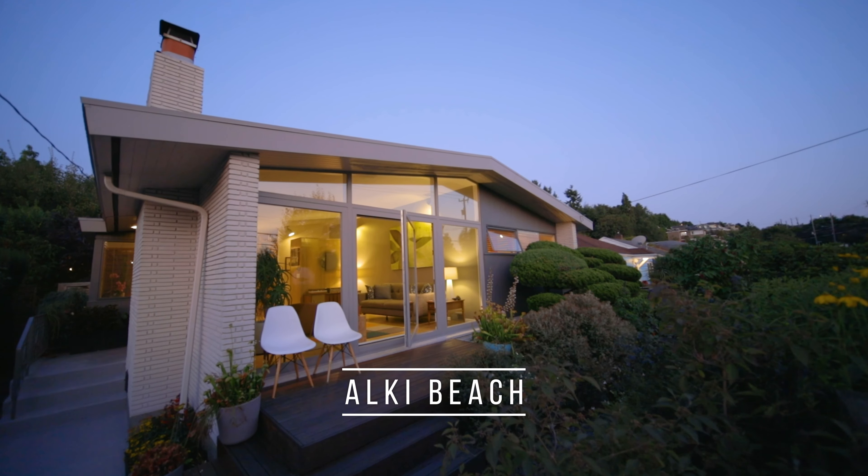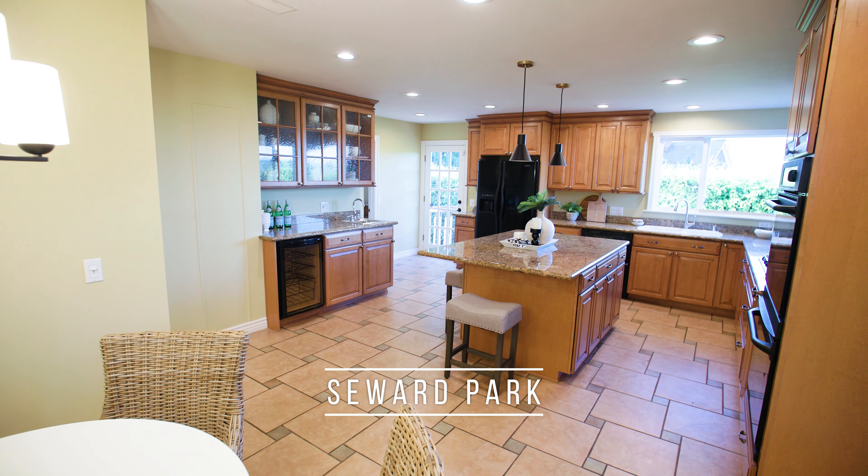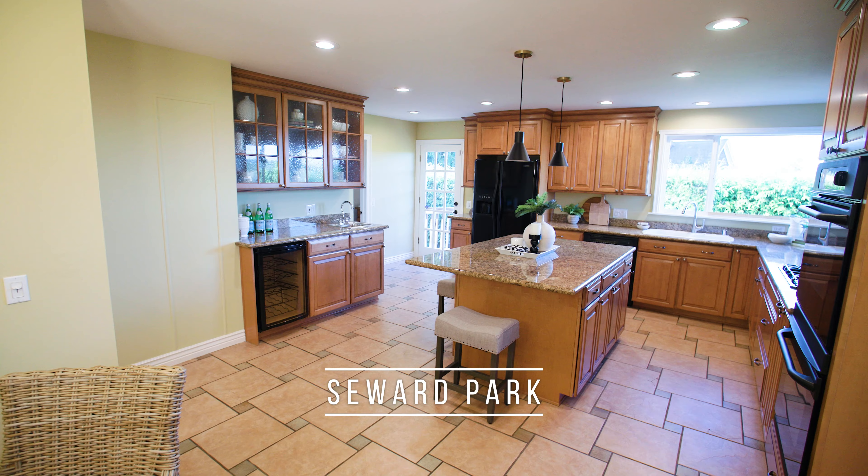They say good design is timeless, and in this Diva's opinion, there's nothing more well-designed than a mid-century modern home. I'm Kim Colapretti, Managing Broker of Team Diva at Coldbanker Bain and Seattle's Unique Home Specialist.